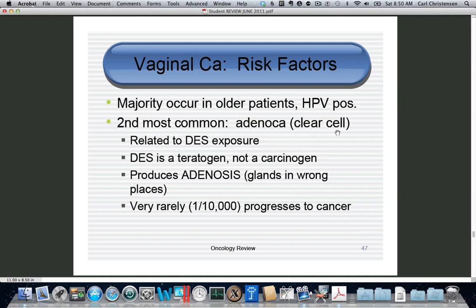Adenocarcinoma comes from DES exposure and clear cell cancer. DES was a teratogen — not a carcinogen — taken by millions of women. It was a synthetic estrogen that crossed the placenta, couldn't be metabolized, and caused birth defects. The birth defect was adenosis, meaning glands where they shouldn't be, in this case in the vaginal fornix and vagina. Very rarely this progresses to cancer. Prophylactic surgery is no longer done — you just watch the patient.